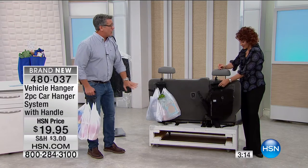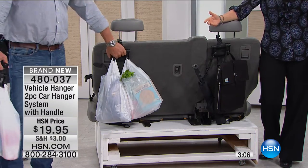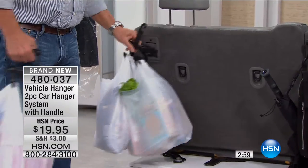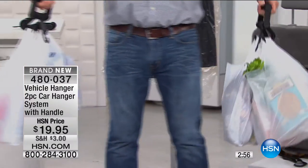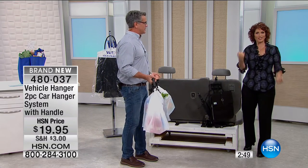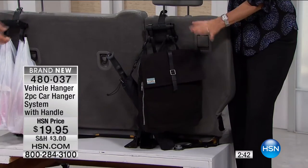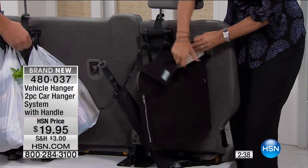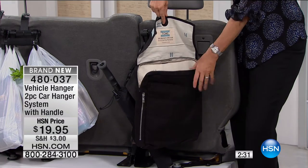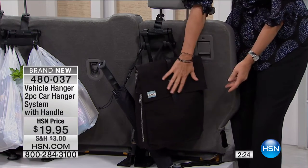When groceries are on the floor, you have to bend way down to get them — but with this, open the car door, grab the handle, and walk away. It holds up to 50 pounds, and the grip is incredibly comfortable. If you have children, put the backpack right there — on the way home they can reach in, get their notebooks, start their homework.